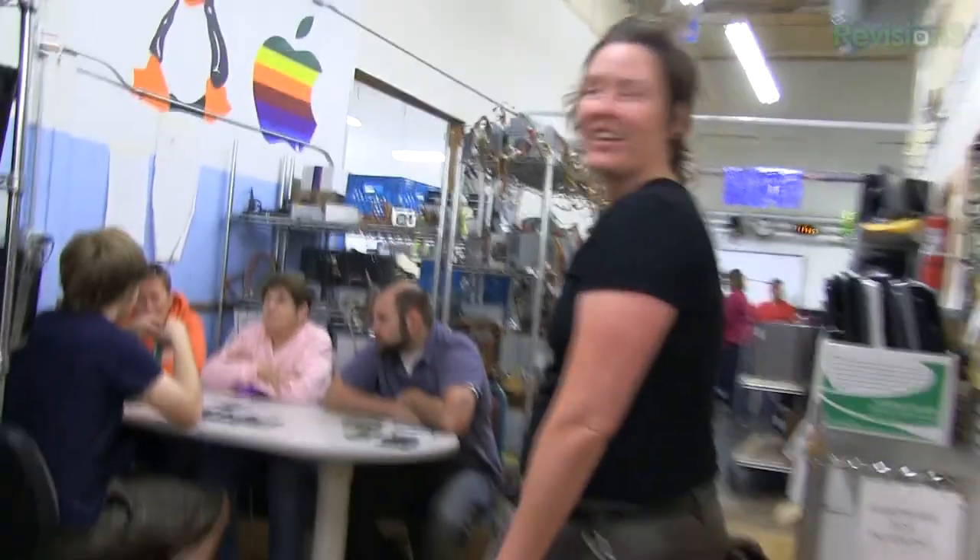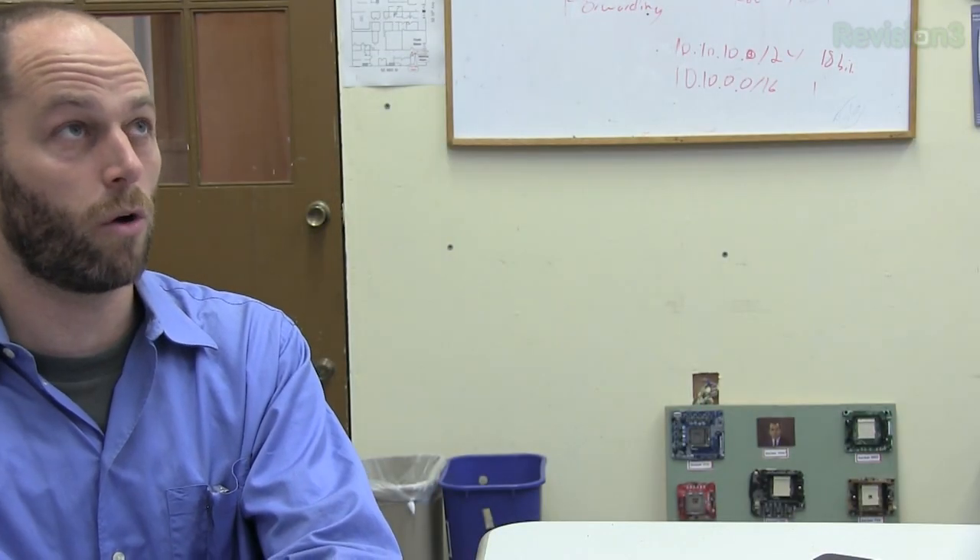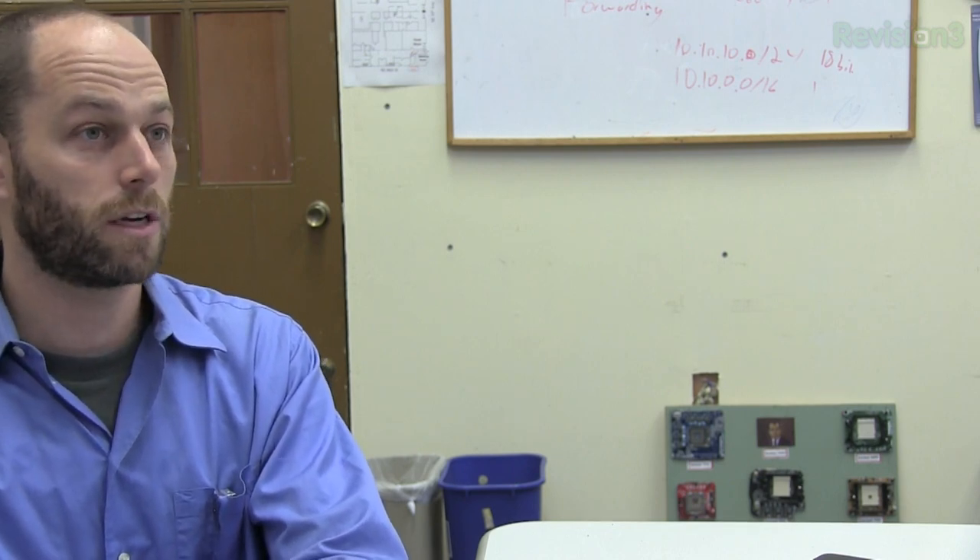Is everybody at FreeGeek a volunteer? No. We do have paid staff here — over 35 paid staff members. We average between 500 and 600 active volunteers a month, and those are volunteers who come in and give at least three hours of their time. We do have many volunteers who are here much more than that — three or four, sometimes even five days out of the week.